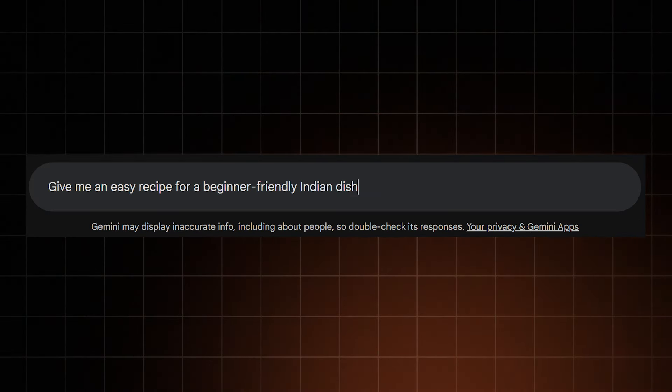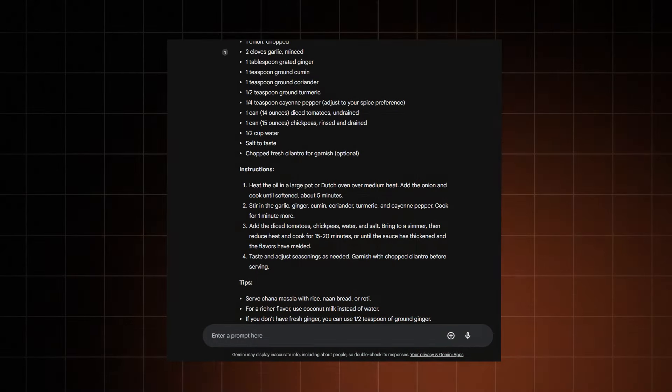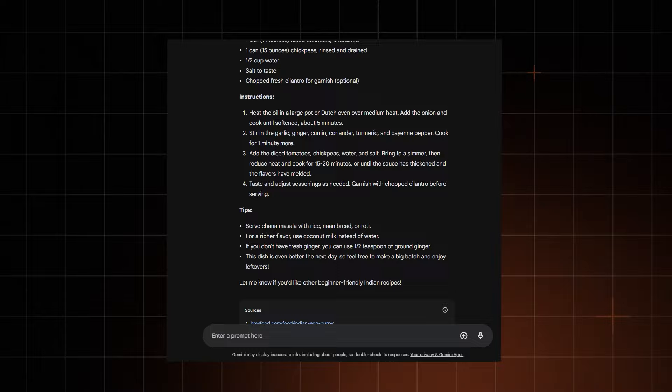Gemini can help with shopping, but how do you use Google Gemini for literally anything else? I decided to ask about easy cooking recipes. I remembered ChatGPT being way too fancy even when dealing with beginner-friendly recipes — and unfortunately, Google Gemini is no different. I asked for a simple Indian dish recipe that would be easy to cook and wouldn't require complicated ingredients, and that's what I got.